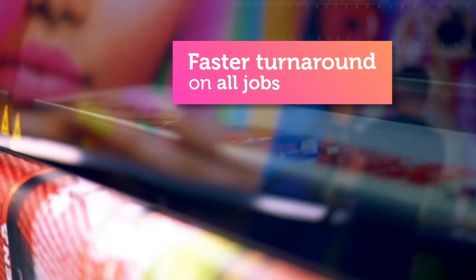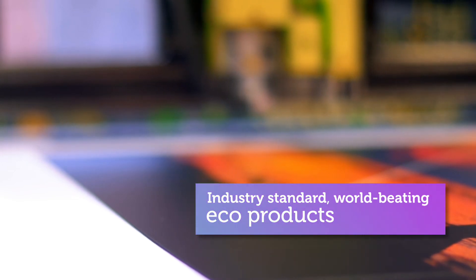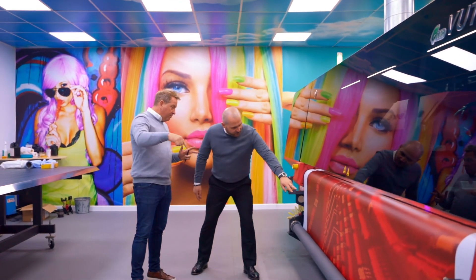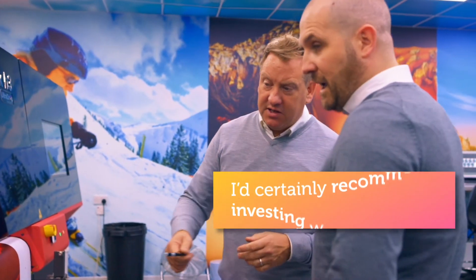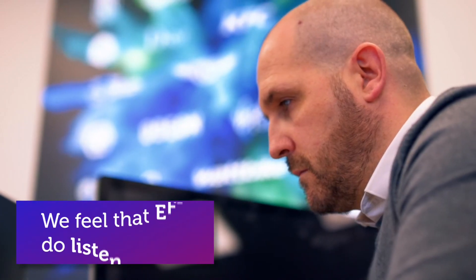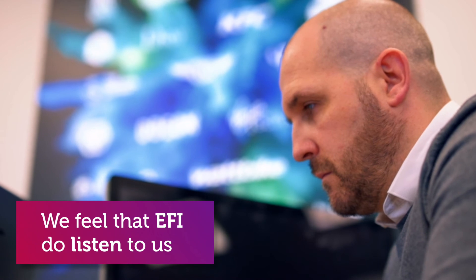Our clients are also benefiting from that efficiency, savings, and faster turnaround on all jobs. We build relationships with the creative industries and are now able to offer them industry-standard, world-beating eco products. Our experience of EFI over the years and the recent installation of the H3 VUTEk has really been second to none, and that's why we'll continue with our trusted relationship with EFI for many years to come. I certainly recommend others look at investing with EFI. We feel as EFI's customer that they do listen to us — we really feel part of their journey, and they're helping us grow as a company as well.